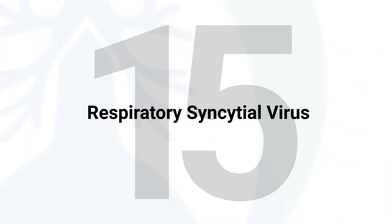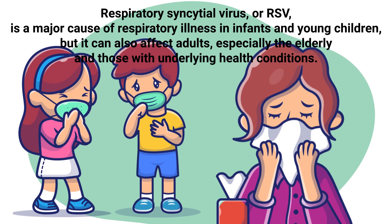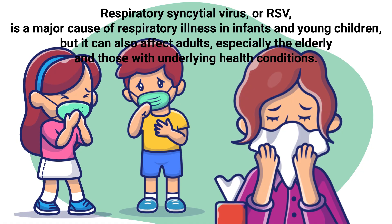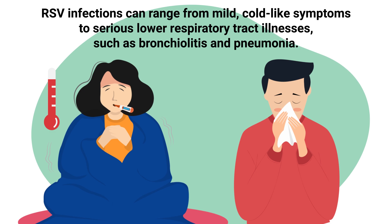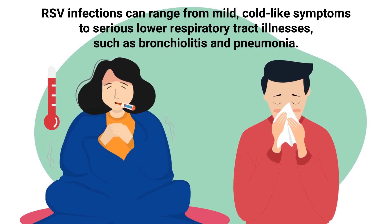Respiratory syncytial virus, or RSV, is a major cause of respiratory illness in infants and young children, but it can also affect adults, especially the elderly and those with underlying health conditions. RSV infections can range from mild cold-like symptoms to serious lower respiratory tract illnesses such as bronchiolitis and pneumonia.